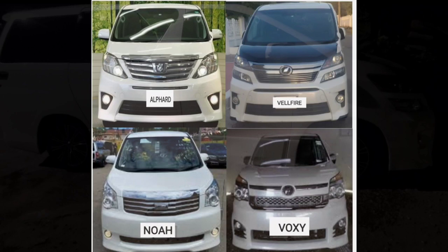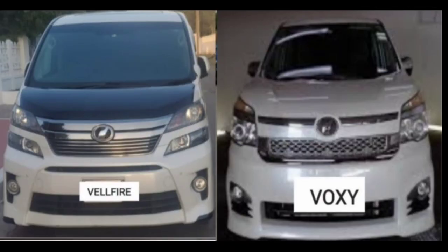Here is the kicker. The Vellfire, being the so-called knockoff version of the Alphard, gets the Toyota insignia instead of something else. Then look at the Voxy, which is also said to be the knockoff to the Noah — it also keeps the Toyota sign instead of getting a V or one of its own.